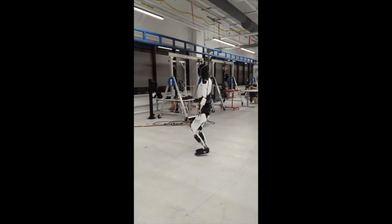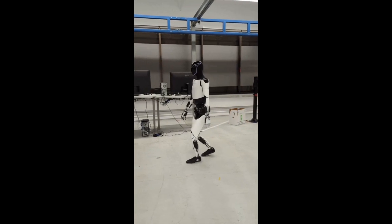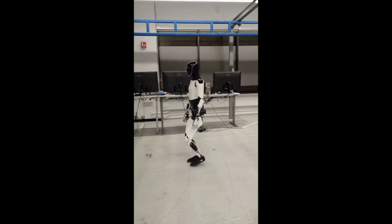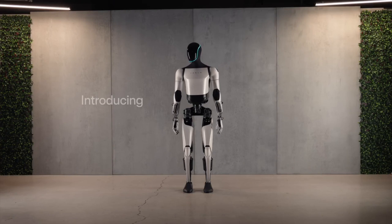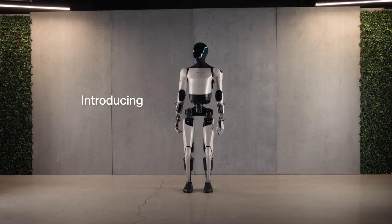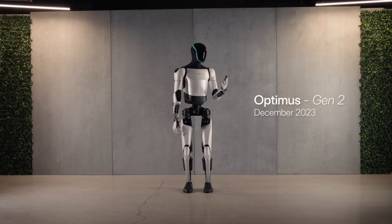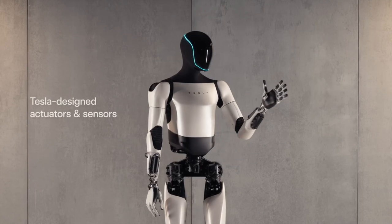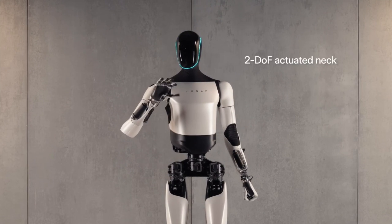Unlike the charming anime aesthetic of Cherry's Mornin, Optimus Gen 2 prioritizes functionality over form. This industrial athlete is built to tackle tough jobs on factory floors and beyond. Imagine a tireless worker capable of lifting heavy objects, operating machinery with precision, and navigating complex environments — that's the potential of Optimus Gen 2.